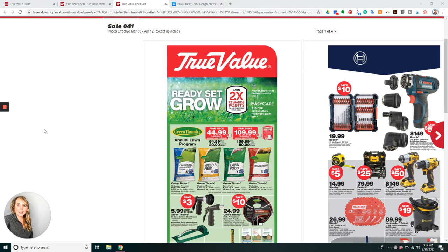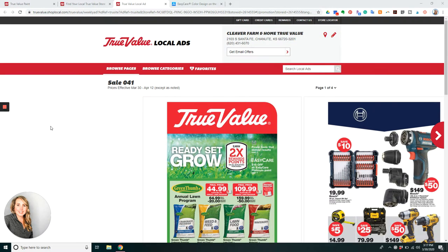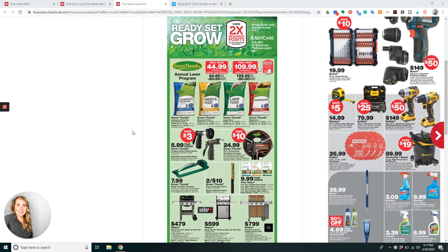Hey everybody, this is Cassie with Cleaver Farm and Home, and we are excited to share some news with you today. I went ahead and pulled up my online sheet here, my website, where you can see our local ad online. You can browse through the ad just like you would get it in the newspaper on our website, and it goes from now until April the 12th.